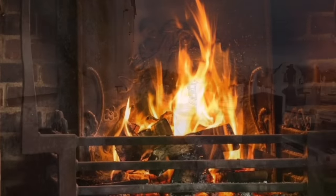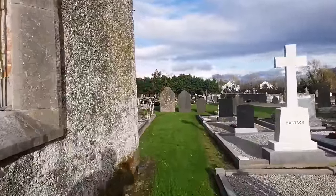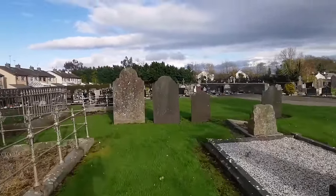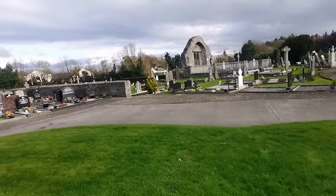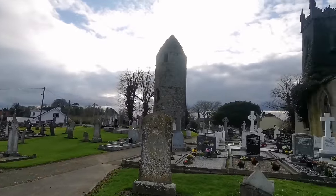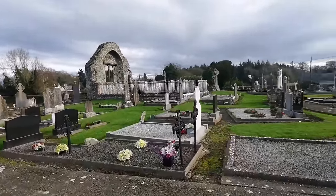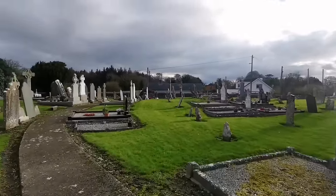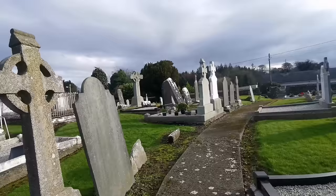You'd have to bring the coal and light the fire, the priest would be there and all the people would come in. If only walls could talk - the history that's there. Over there we have a newer cemetery area with newer graves. There's a nice view there of the church and the tower. We'll concentrate on the older graves here.